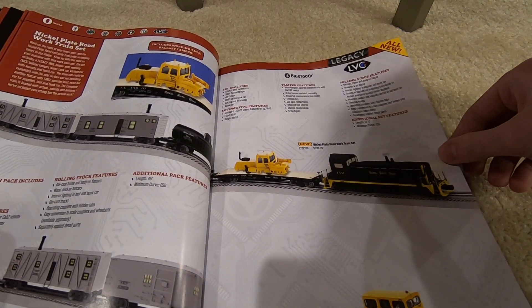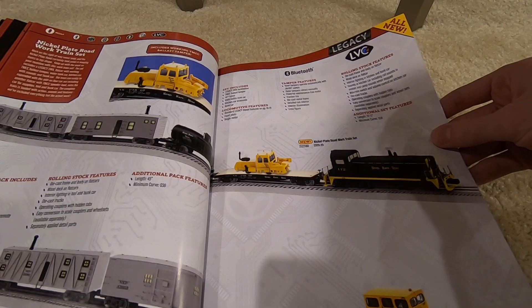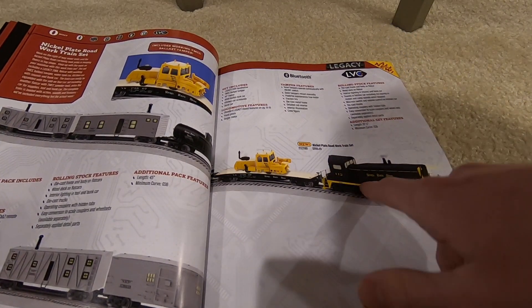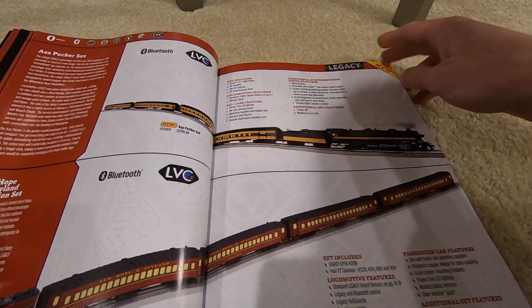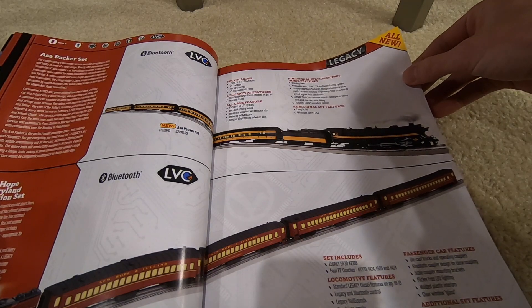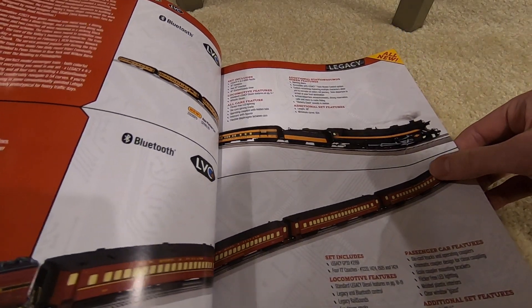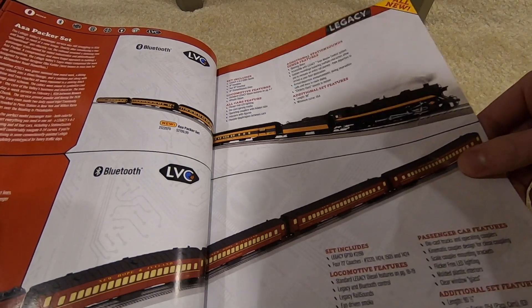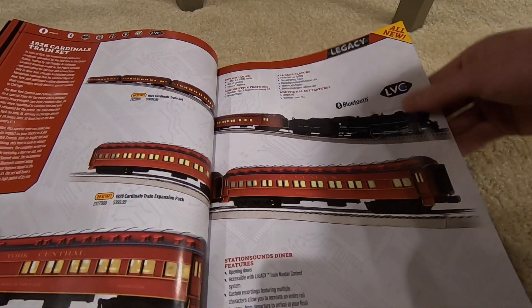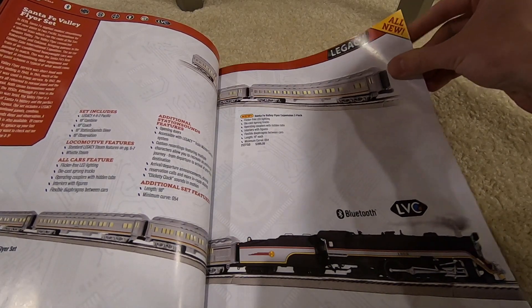You've got the Nickel Plate Works train set — an SW8 with some freight cars — a thousand bucks for that set, which seems a little steep. Then the ASA passenger set with Lehigh Valley, the ASA Packer set at $2,200, the New Hope & Ivyland excursion set at $1,000, and different style 21-inch passenger cars. The Cardinal set is $2,100 and the Santa Fe Flyer set is $2,200 — really pricing people out of the hobby.